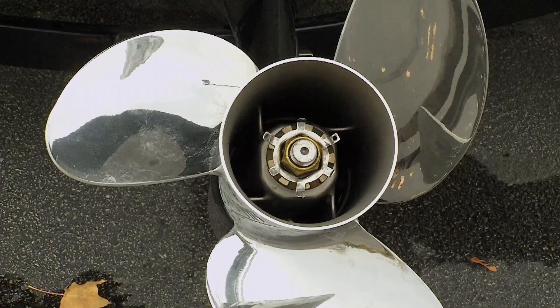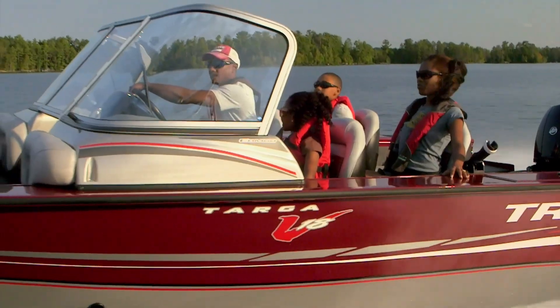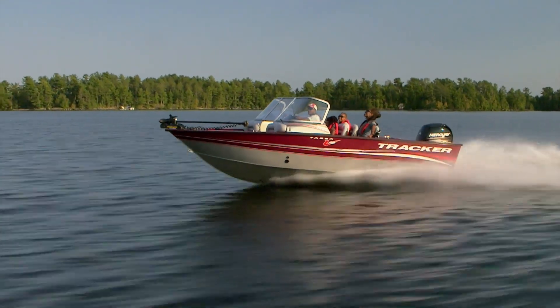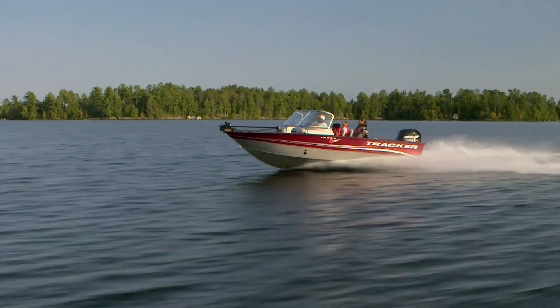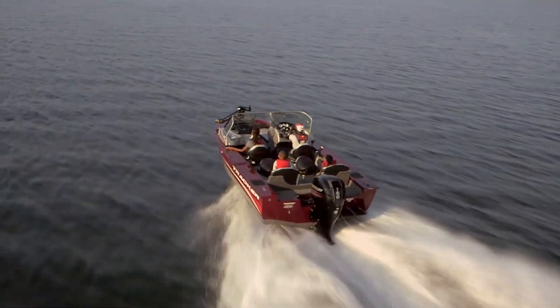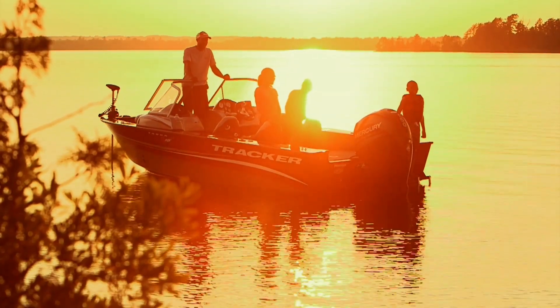Another very cool thing about this engine is the endless amount of stainless steel props you can dial it in with, meaning you can get that perfect hole shot and perfect top speed you're really striving for. So if you're looking for a boat in this category, or any boat that performs well with a 150, make sure you take a look at the new Mercury 150 4-stroke — I think you're really going to like what you see.